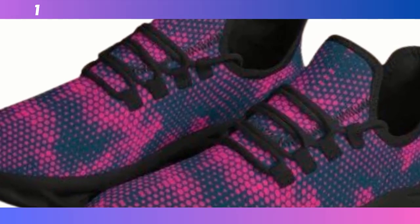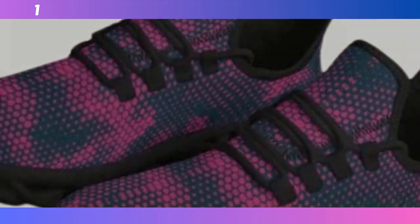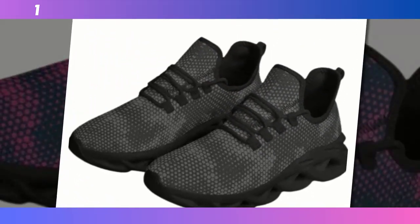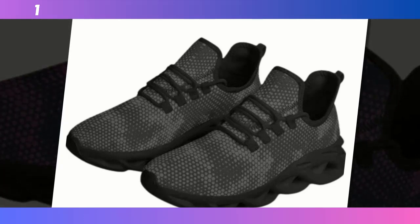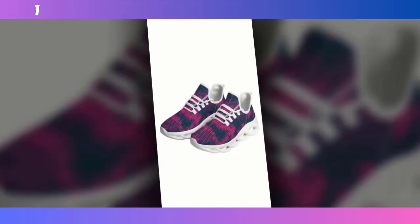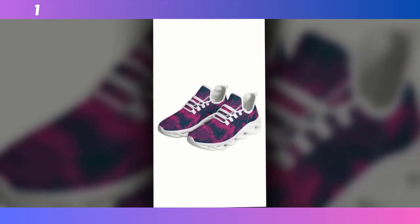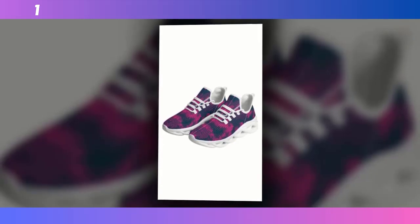Let's talk durability. These shoes are built to last. The materials are not just lightweight, but also tough enough to withstand daily wear and tear. The stitching is solid, and the soles show no signs of wear even after a week of heavy use. Maintenance is pretty straightforward — because of the materials used, they're easy to clean. Just a quick wipe with a damp cloth usually does the trick. No bleach, as that could damage the fabric, and air drying is the way to go to keep them in top shape. Find the product link in the description and comment section.